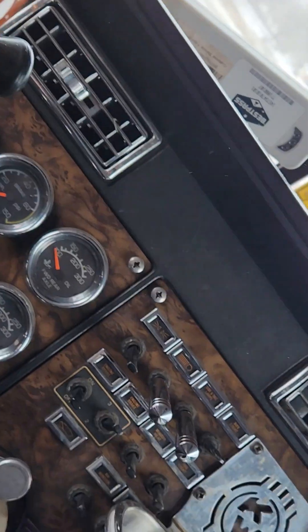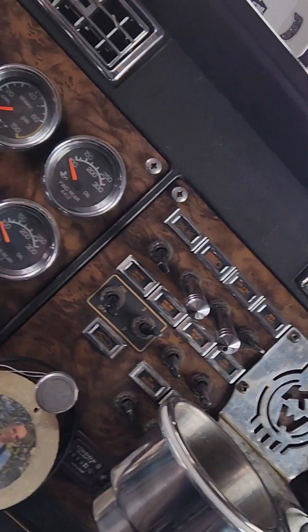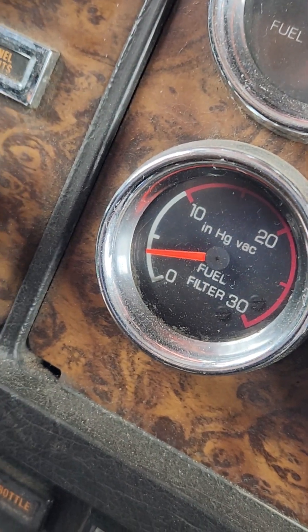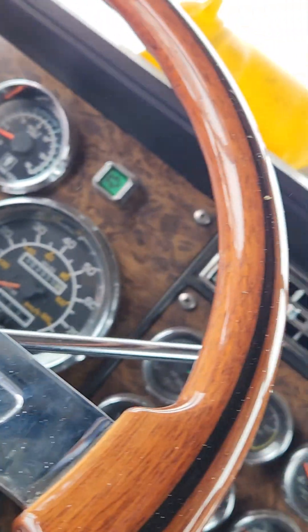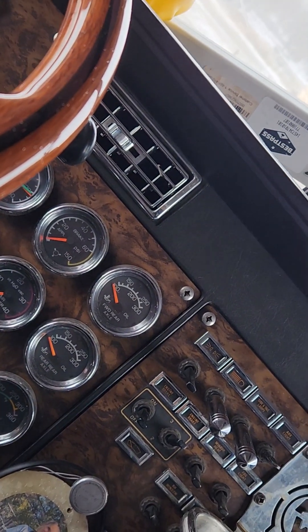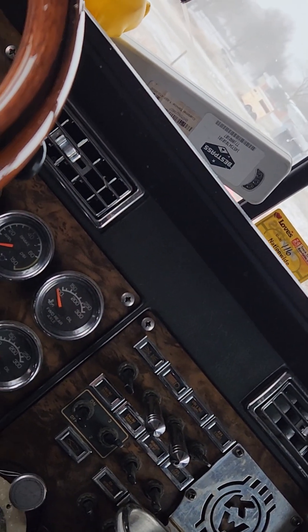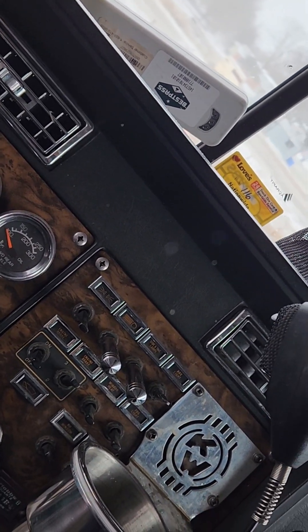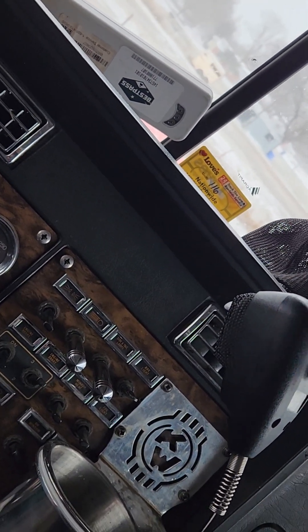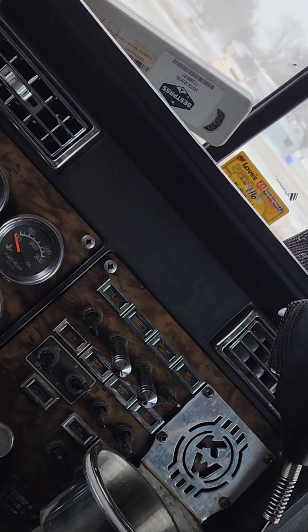It's got a pretty strong miss in it now — it was running smoother earlier but I'm gelling up. Hopefully I can get some fuel out of my return line to warm the tanks up. That's the only hope I got because there's no other way of doing it right now.